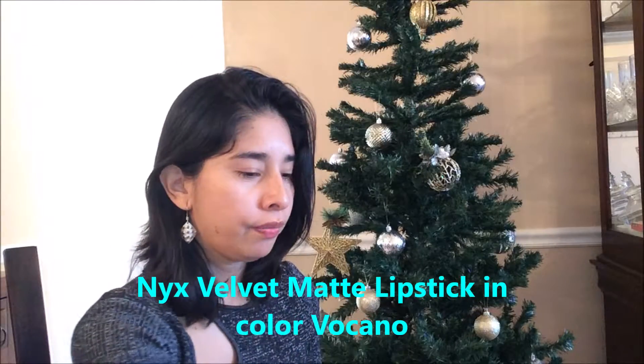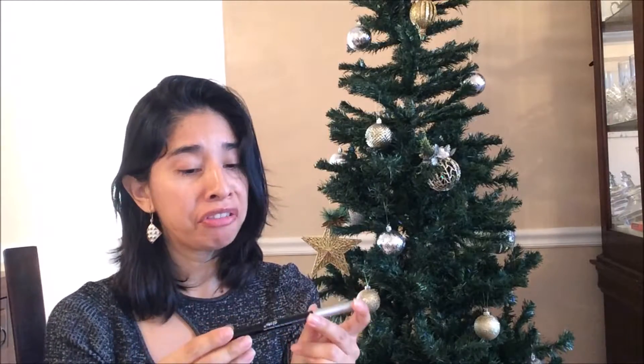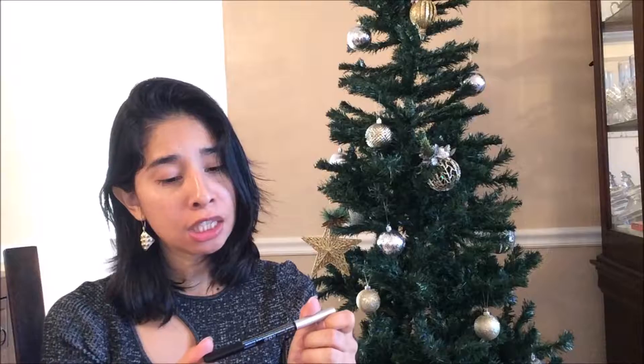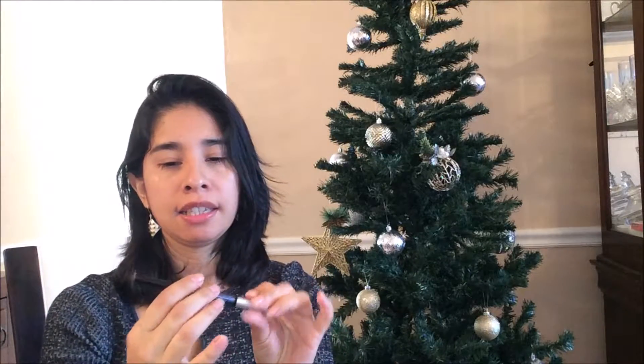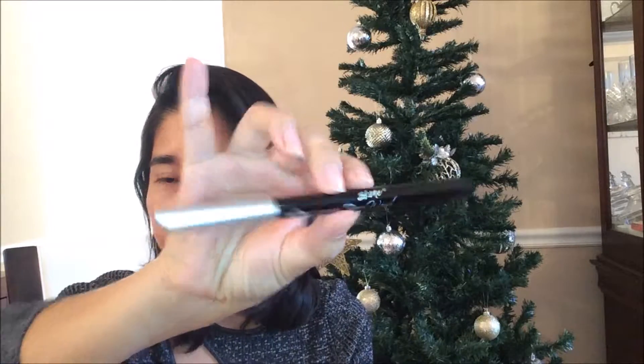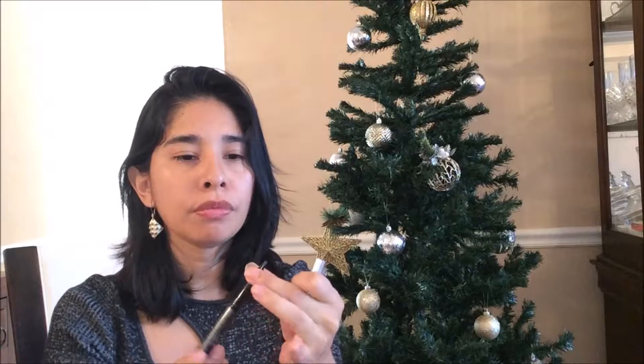And then we got an eyebrow pencil — this is from the Scone brand, which I have never heard of before. It's in the color Chocolate, and it's from New Jersey. I want to show you the packaging, it's really beautiful — and there's the pencil.